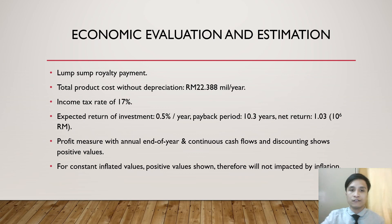Even though the expected return on investment is not high, profit is still ensured. For constant inflated values, the positive result means that even if inflation occurs, the process will not be negatively affected. That's all for this section, thank you.